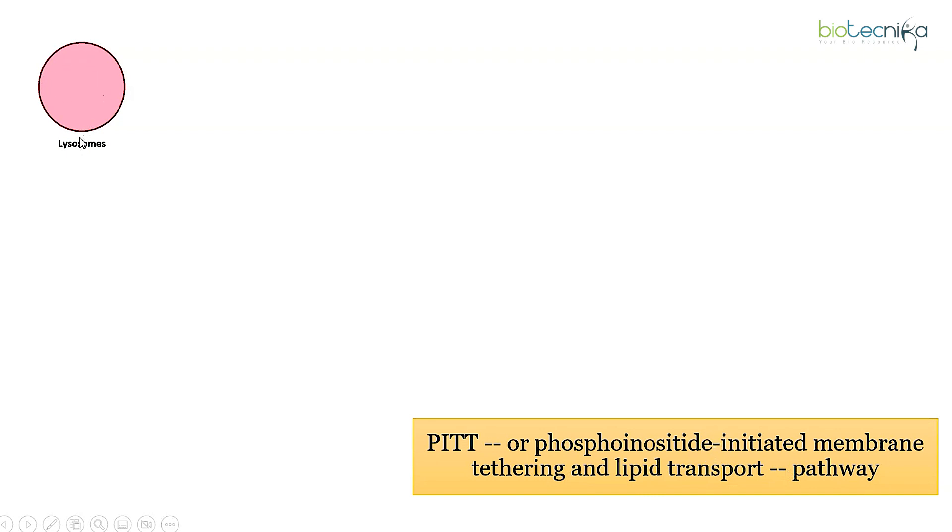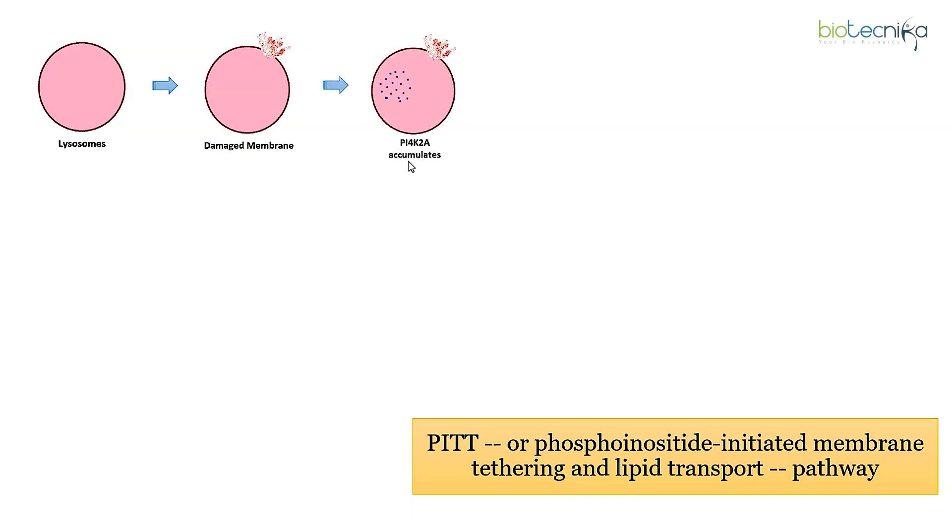The scientists took a lysosome and intentionally damaged its membrane. What happened within minutes was very fascinating: an enzyme called PI4K2A started accumulating on the damaged lysosomes and generated high levels of a signaling molecule called PTDINS4P.